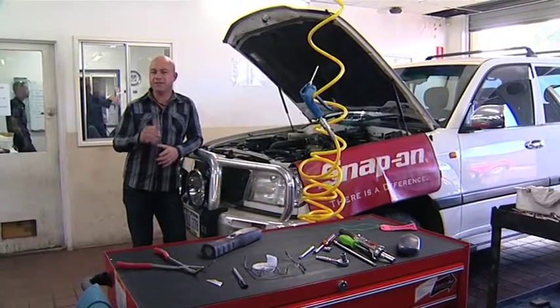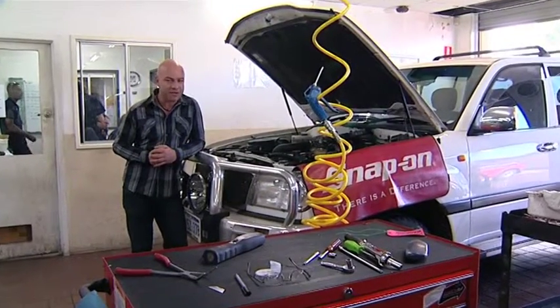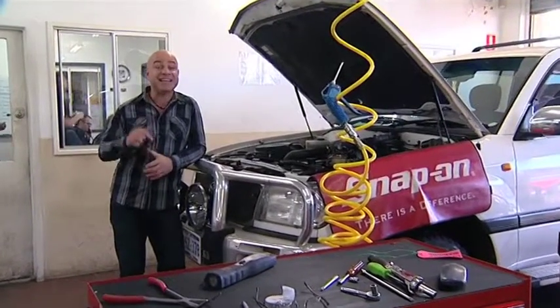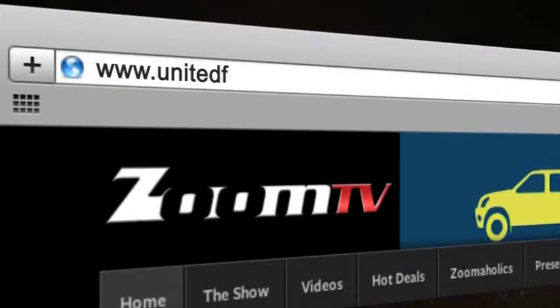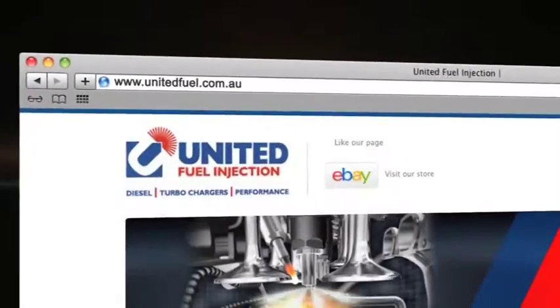If you're finding your diesels lacking a little bit of torque or not getting the economy they used to, you need to get in and see the guys at United Fuel Injection. To find out more, go to unitedfuel.com.au or follow the links from our website. After the break, I'm going to introduce you to Rottnest in WA from the skies in a helicopter, thanks to Rotovation. That's next on Zoom TV.